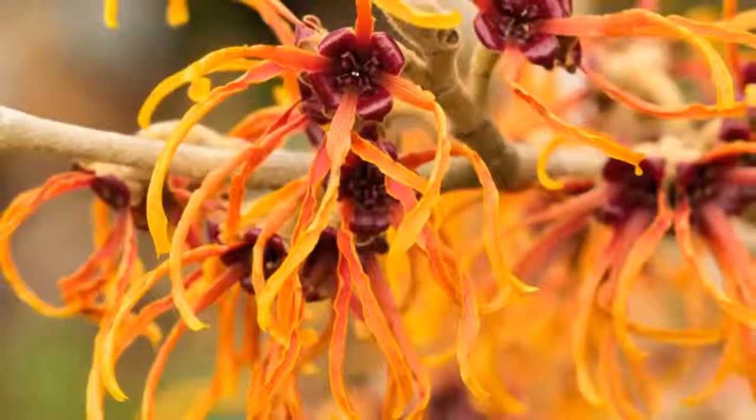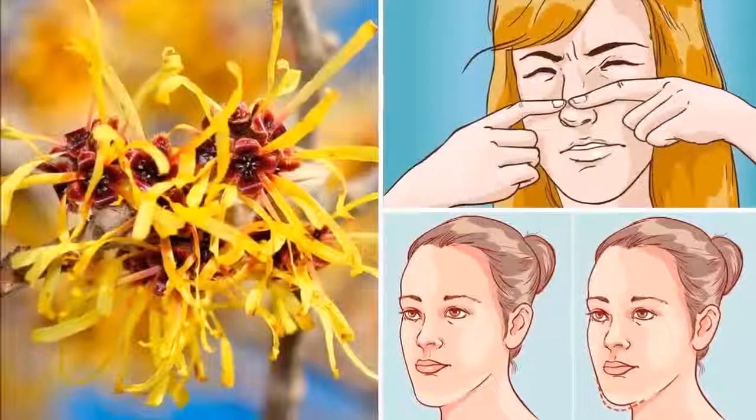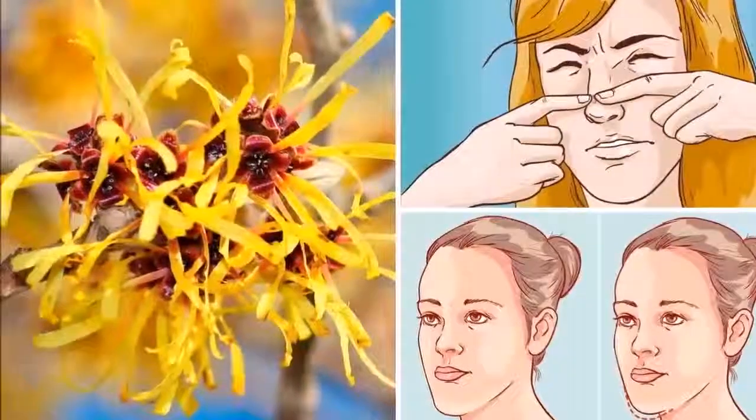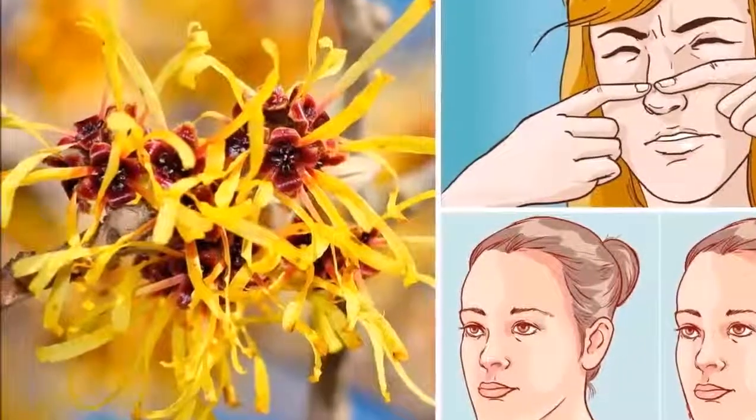Most people can use witch hazel on their skin without noticing any side effects, but there's always the chance that you'll have an allergic reaction, so it's important to perform an allergy test first. Put a small amount of the oil on your arm or leg and see how your skin reacts.